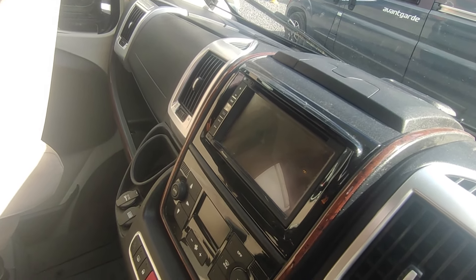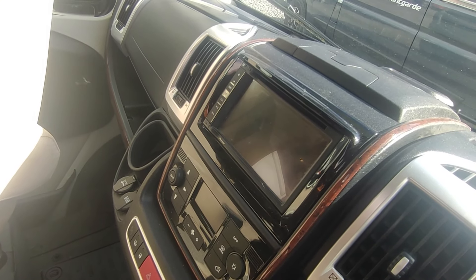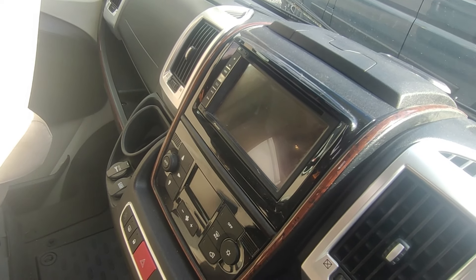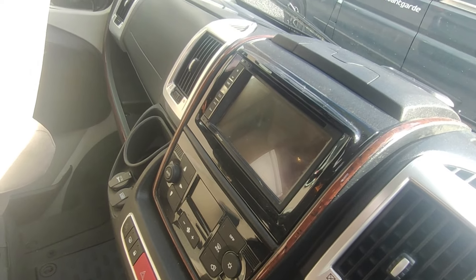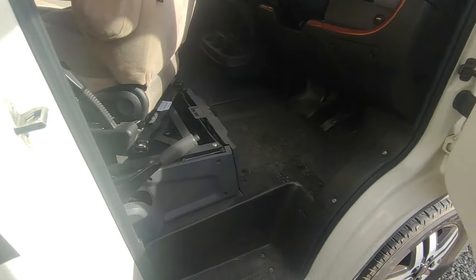Obviously this is a 2019 van so the maps may need updating — there's a little SD card slot. Or if you want to change to an Apple CarPlay or Android Auto system, the surrounds are already there. It's Bluetooth for phone calls and you'll be able to stream to it as well. Very, very good — and only 10,000 miles, which is excellent.